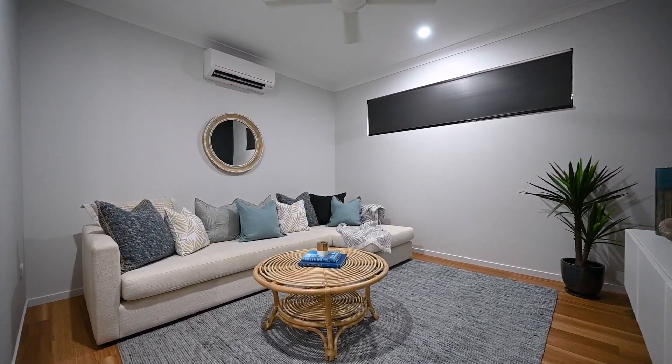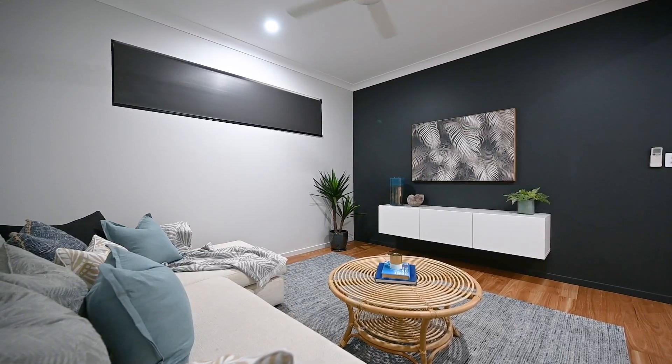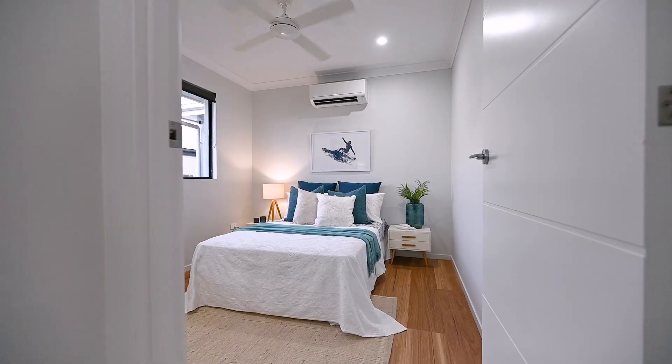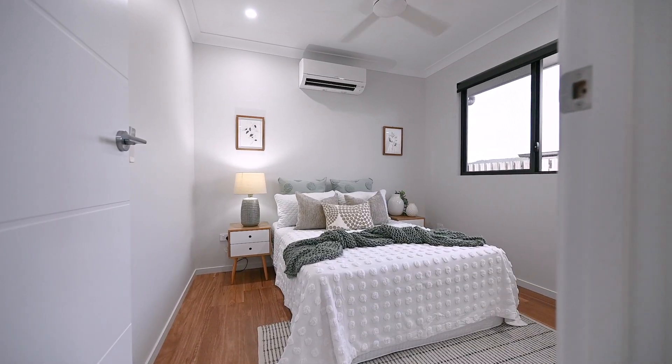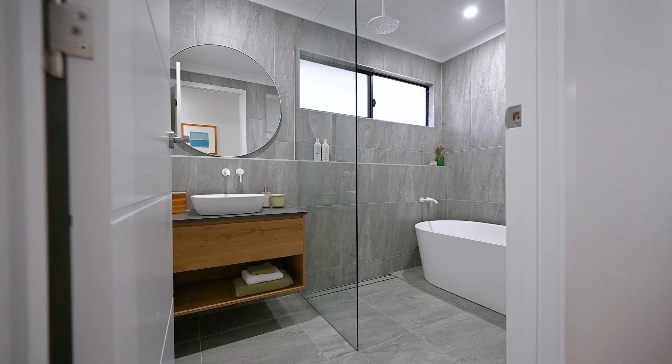The dedicated theatre room is perfect to snuggle in for your next movie night at home — plus the footy season is just around the corner. All three bedrooms are spacious, featuring built-in robes and split-system air conditioning to keep you cool this summer.